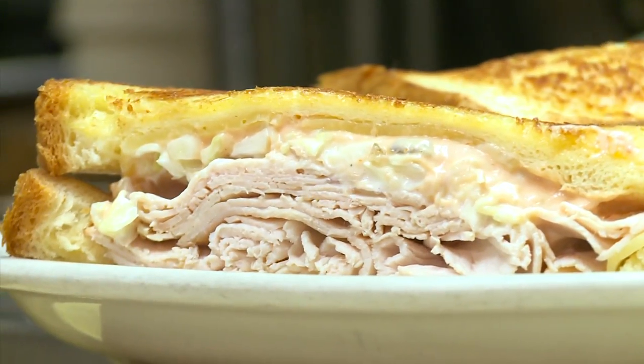Somebody will make it for you. You serve booze here too, right? Yes. Howard hands me off to Manuel, who is an expert at making these by now. How many turkey Reubens have you made in 16 years? A million. Millions? Yes.